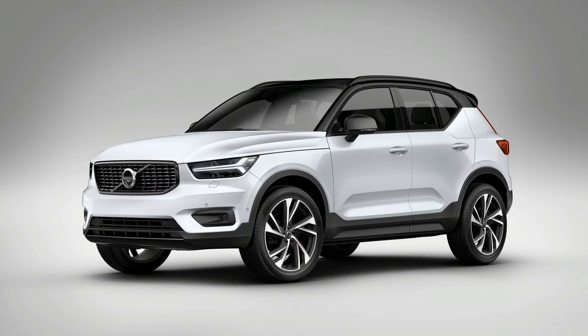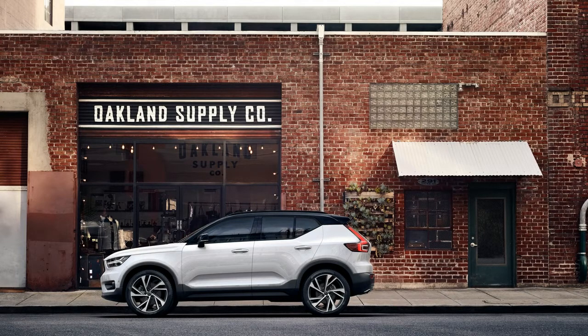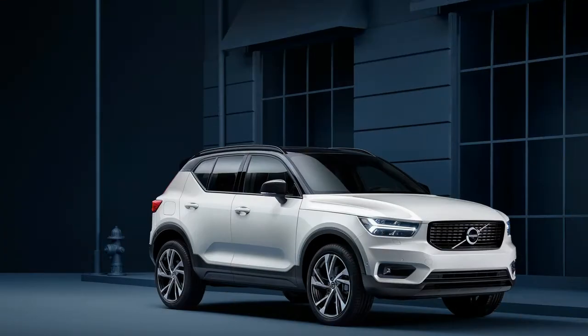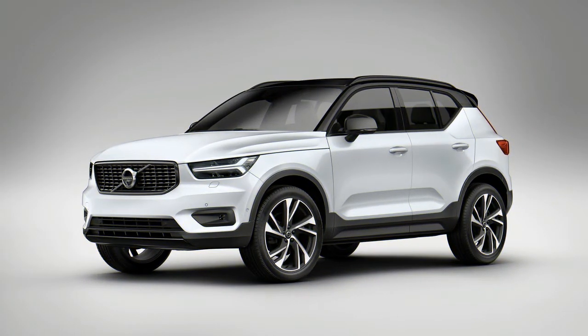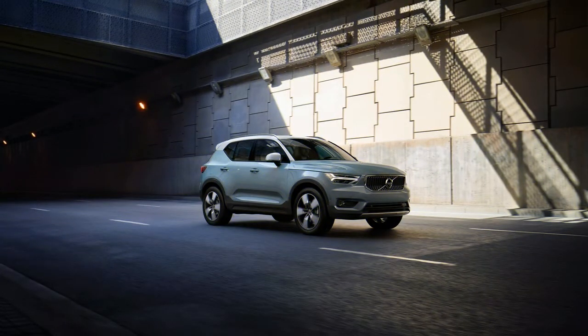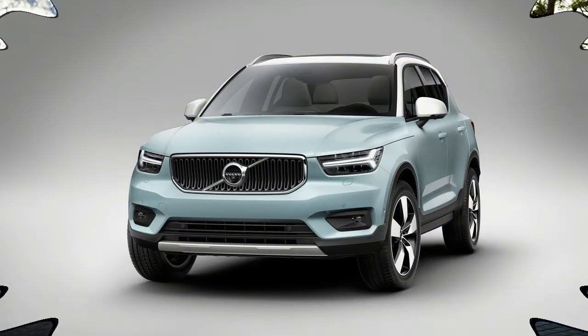"Tough little robot" is how Volvo characterizes the XC40's exterior styling. Unlike the larger XC60 and XC90 that trade on clean, smooth, and aggressive forms, the XC40 is a little goofier, especially when fitted with the available white roof. There's a clamshell hood with a tiny plastic Swedish flag flapping out from under it, a punched-in grille, scalloped doors, and a kicked-up belt line.